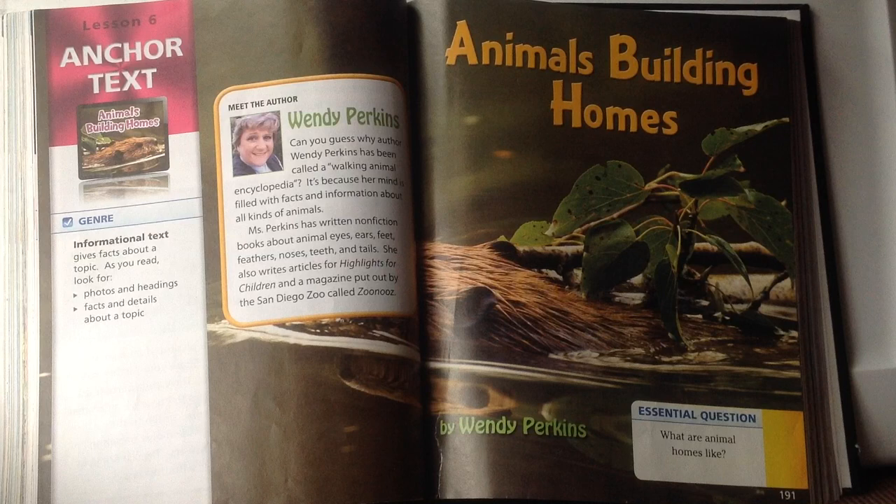For this lesson I'm going to read Animals Building Homes by Wendy Perkins. This is the second read, so when I read through it again I'm going to pause every once in a while and ask some questions so that we're understanding what the story is telling us. This is an informational text which means it gives us facts about a topic — all about different homes that animals build, what they use to build them, and why.